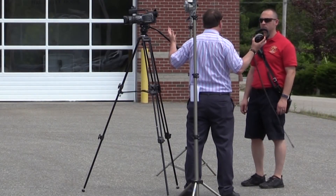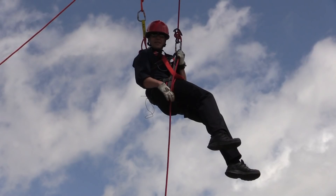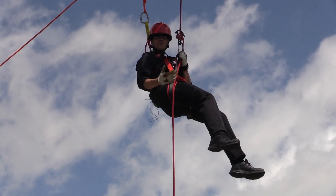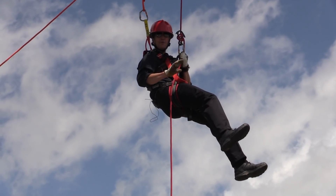Where's David? He said he was going to meet us here. Hello! Hello! I'm up here! Hey there! I've just been hanging around waiting for our next episode to begin. Hold on a second, I'll be right down.